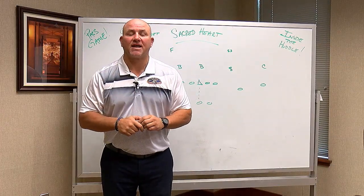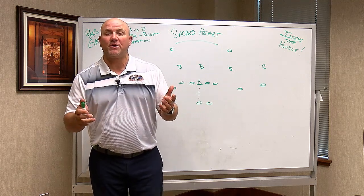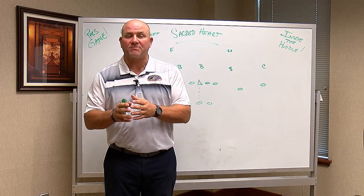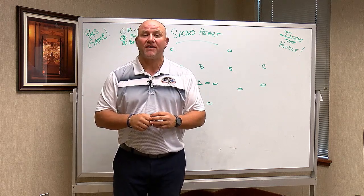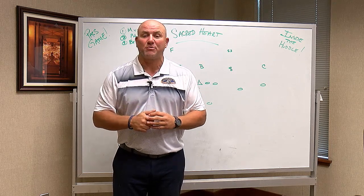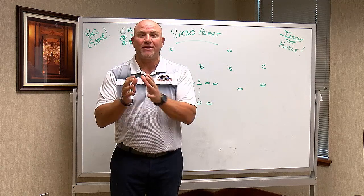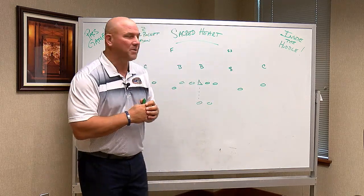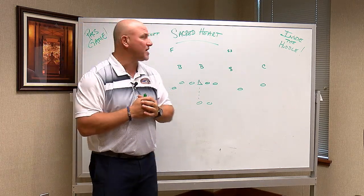Welcome to Inside the Huddle. I'm Mike Joseph for the Lafayette Sports Network. The Leopards finally return home for their home opener against Sacred Heart. They've had two tough games on the road against Monmouth and William & Mary. They've put up some points offensively, and looking at freshman quarterback Keegan Schumacher, who's done a really nice job moving the football, though he needs to do a better job with ball security. Let's talk about the passing game and how Lafayette can move the ball versus Sacred Heart.